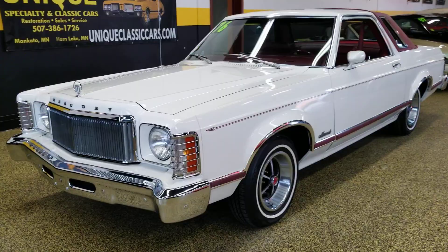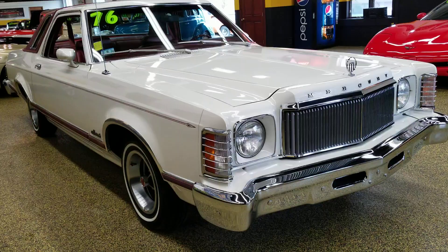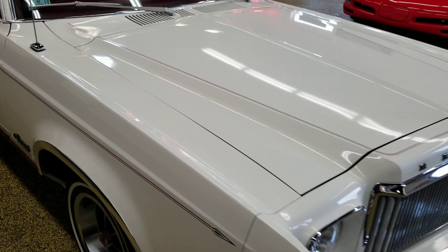Here's a 1976 Mercury Monarch Ghia in a two-door hardtop. Absolutely beautiful car — literally like a time capsule. As you can see, this is original paint, original chrome; this car has not been redone. It's the way it came off the showroom floor in 1976. It is stock.